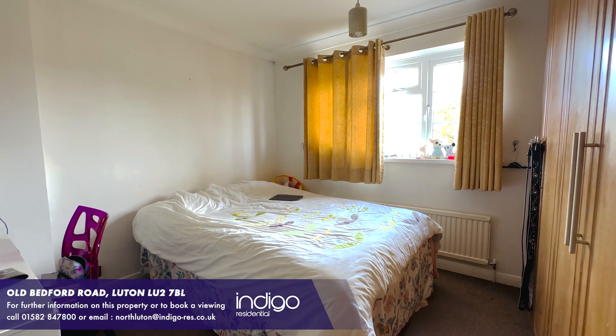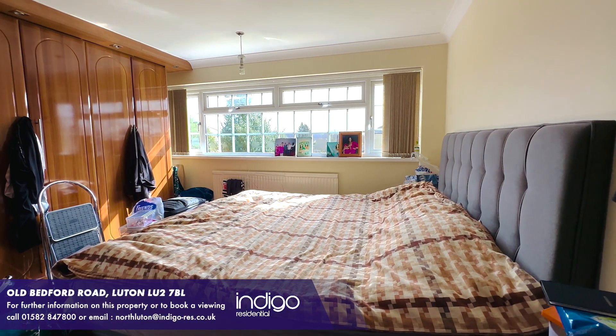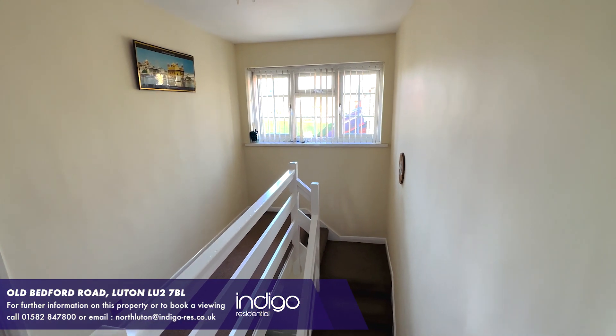Old Bedford Road is highly sought after, with plenty of local amenities nearby, including shops, doctors, bus routes, supermarkets and several schools and colleges within walking distance.